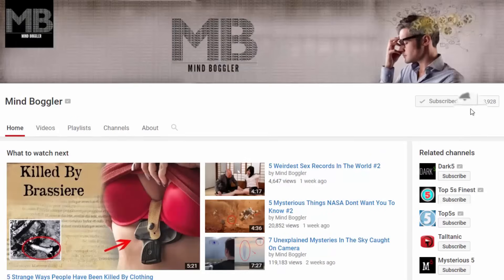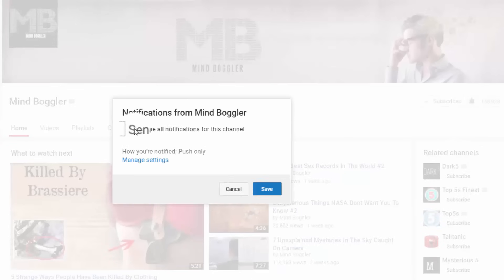If you want to see more cool videos on our channel, press the bell and enable notifications.